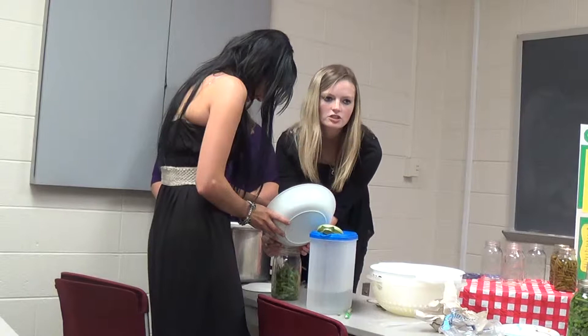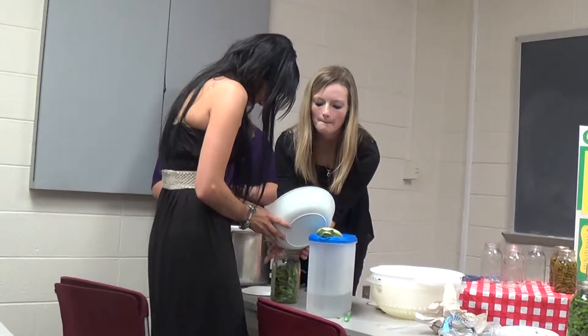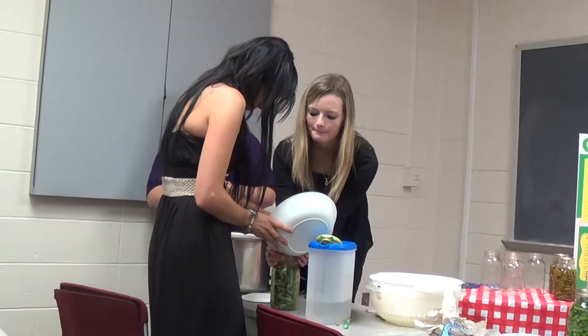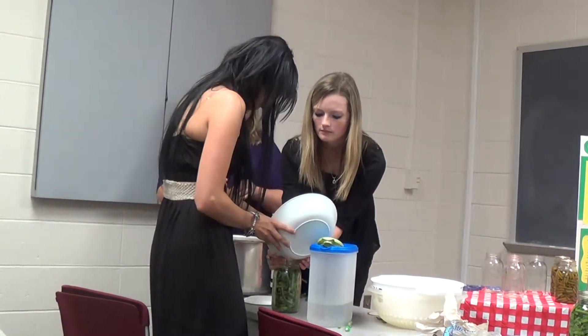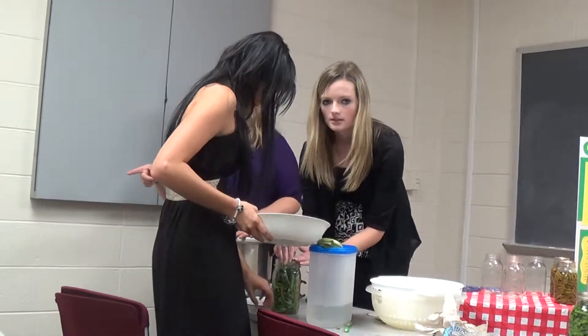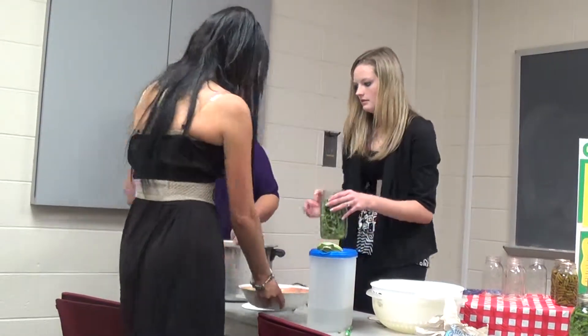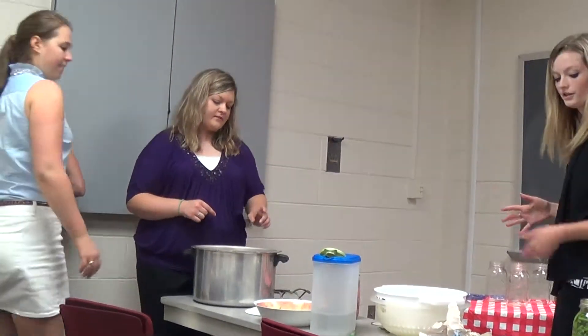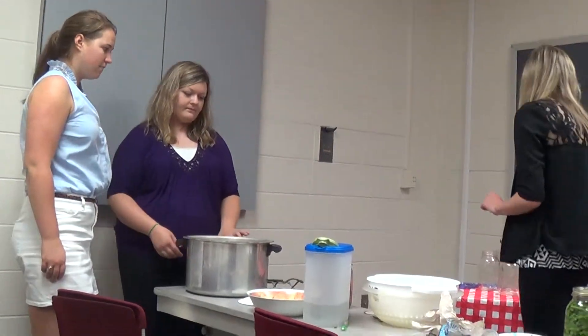Who knows how full we should fill it to — does anybody have an inch of head space? Good job. Next, Joe, come up here. You can do the salt — do the salt first, then the water.